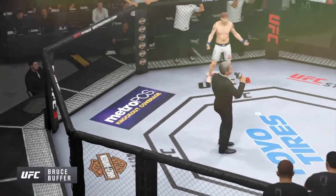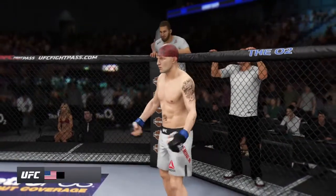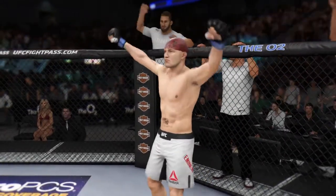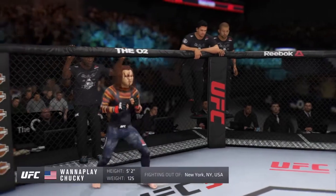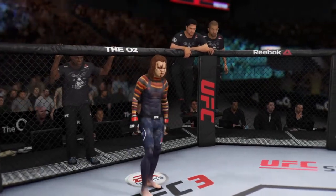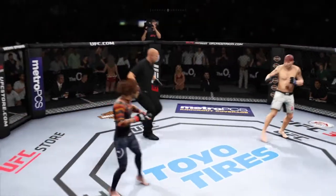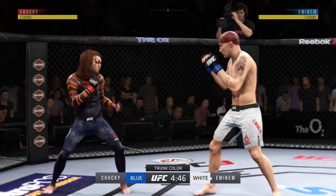Ladies and gentlemen, this fight is three rounds in the UFC lightweight division. Introducing first, fighting out of the blue corner, this man is a mixed martial artist making his professional debut here tonight. He stands five feet two inches tall, weighing in at 125 pounds, fighting out of New York, New York. When the action begins, our referee in charge is Dan Murgliata. We are always glad to come back to this huge market for MMA, and they have rolled out the welcome mat tonight here at the O2 Arena in London.